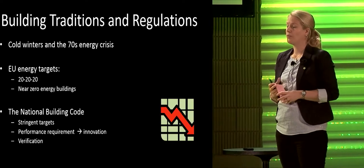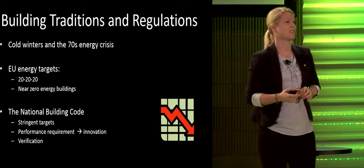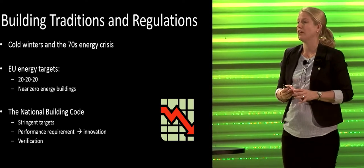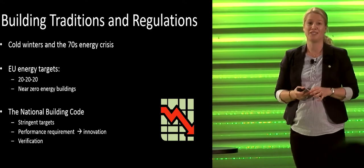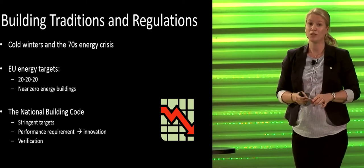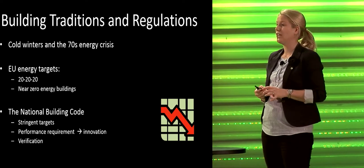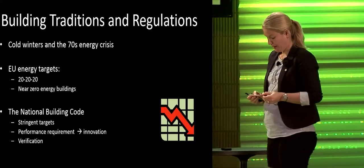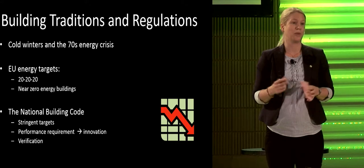A little more on building traditions and regulations. Our cold winters are one reason we've been very focused early on well-insulated houses and reducing the need for heating energy. On top of that, we experienced the oil crisis in the 1970s, which put an even bigger focus on reducing heating energy demand and moved us away from fossil fuels like oil. Today we use almost no oil or gas in our buildings.